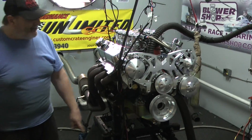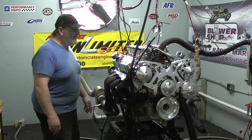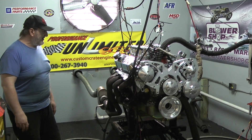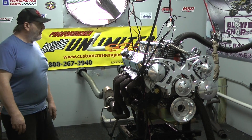It also features a March pulley system — just an absolutely beautiful engine. This happens to be a customer of ours who's bought multiple engines from us, so I guess we're doing something right. This engine makes excellent torque and horsepower for what it is.